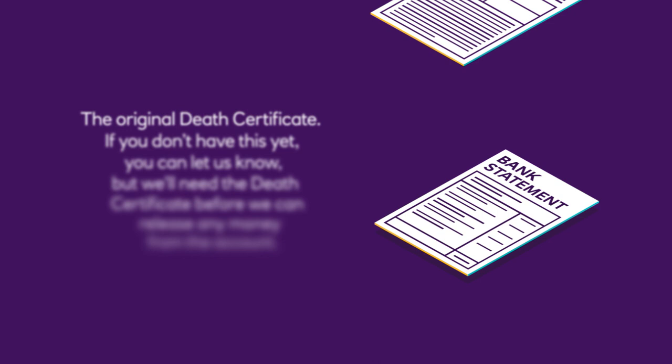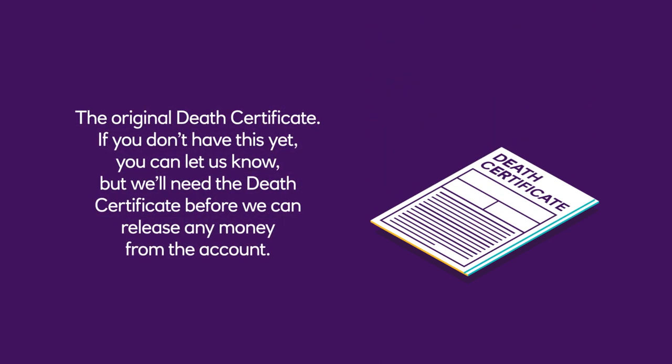The original death certificate. If you don't have this yet, you can let us know, but we'll need the death certificate before we can release any money from the account.